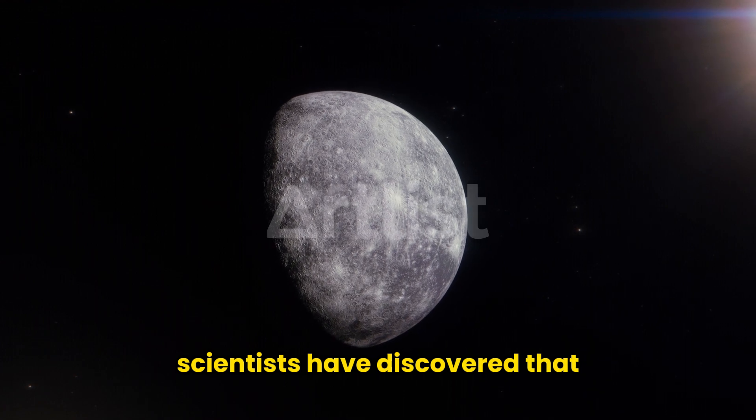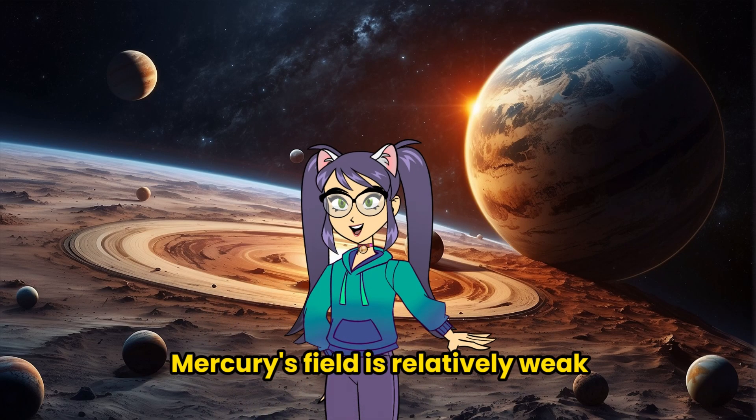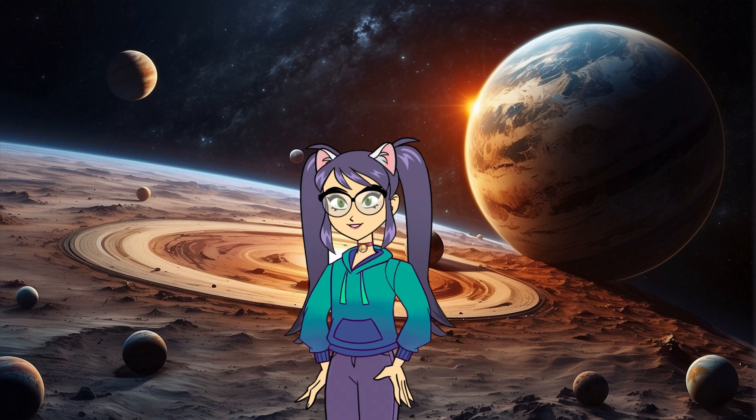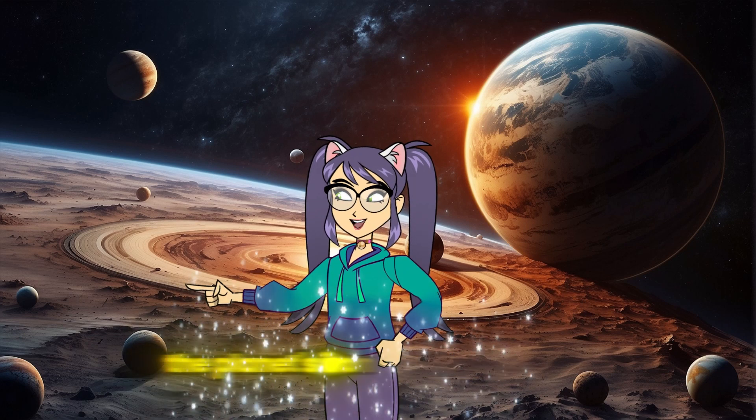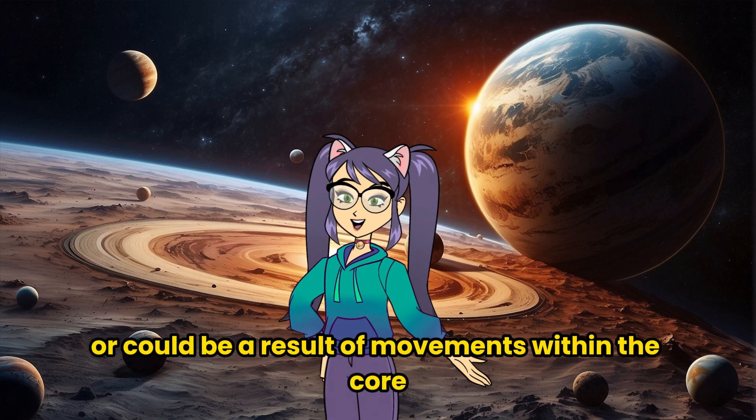Scientists have discovered that despite having a magnetic field, Mercury's field is relatively weak. This could indicate that the planet's iron core might be molten, or could be a result of movements within the core.